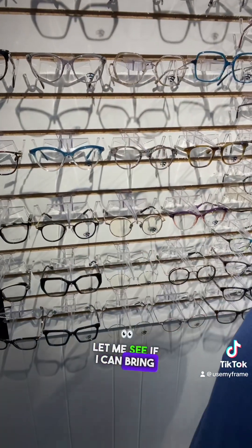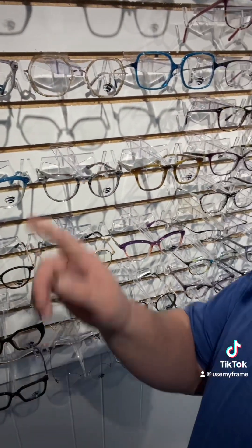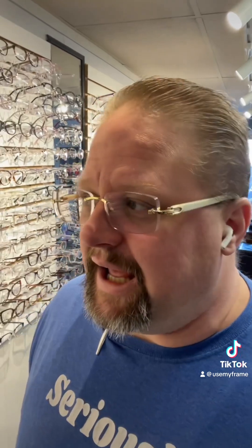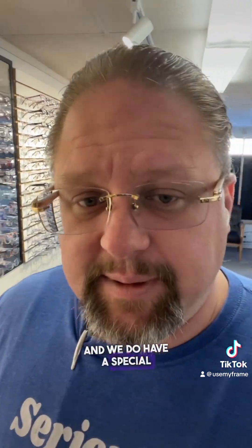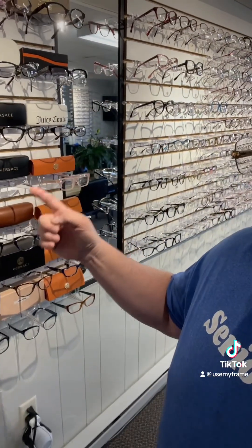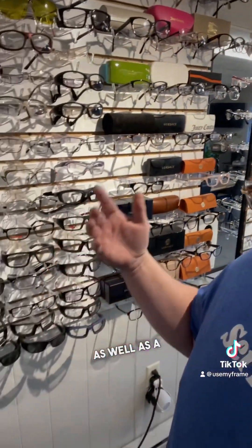You'll also notice some frames have our logo on them. We do have our own frame line — something new — and we have a special promotion going on those. Down here we have some more name brand glasses as well as a very large selection of safety glasses.